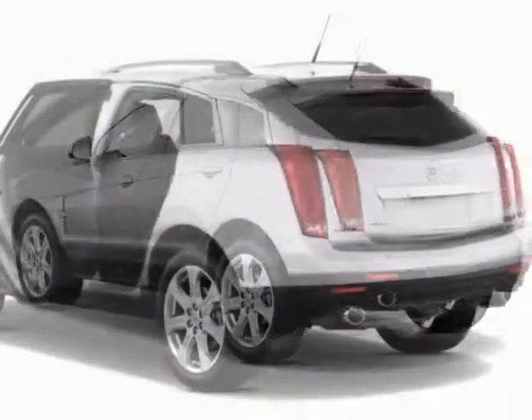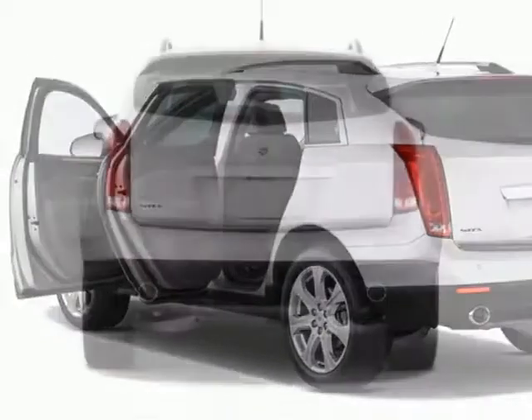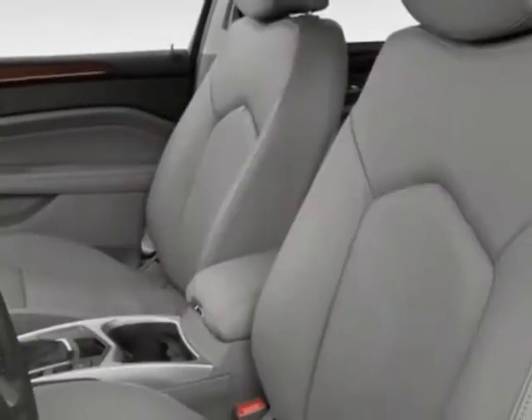This SRX boasts a 3.6 liter engine and has a 6-speed automatic transmission. Another great feature is that this vehicle uses flex fuel. Additional options for this vehicle include the Luxury Collection Preferred Equipment Group,